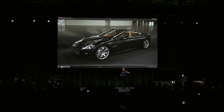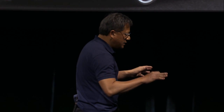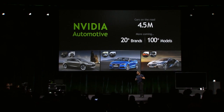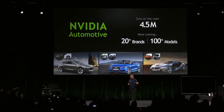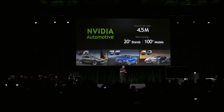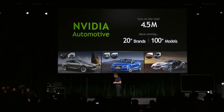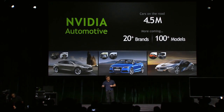This is how NVIDIA's technology is used in design and styling. We've been in the car industry for a long time — almost every single car you see on the road is designed with our technology at some point. We're also inside about four and a half million cars now, and we're designed into some 20 more brands with a hundred more models coming. Millions more cars will come with NVIDIA technology inside. We're in the Audi A3, the new BMW i3 and i8, the Tesla sedan, and the Tesla Model X crossover that's coming out.